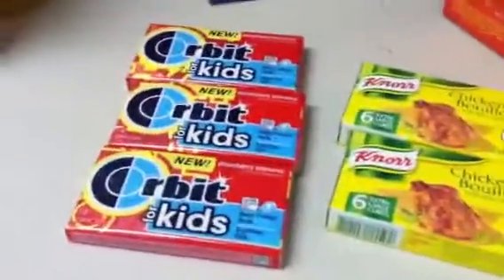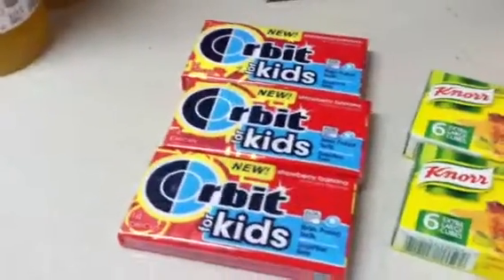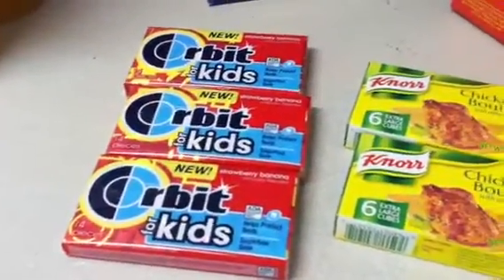The Orbitz are $1.19 at my store. I used a $0.50 off coupon that doubled, making them $0.19 each.